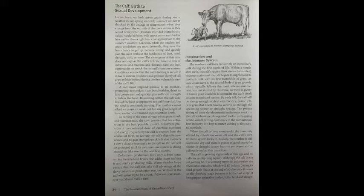A calf must respond quickly to its mother's promptings to stand so it can bond with her, drink its first colostrum, and quickly gain sufficient strength to follow the herd. Remaining within the safe confines of the herd is imperative to a calf's survival, but the herd is constantly moving. The mother cannot afford to protect a weak calf for any great length of time, and being left behind means certain death. By calving at the time of year when grass is lush and nutrient-rich, the cow ensures that her colostrum is the best possible quality. Colostrum provides a concentrated dose of essential nutrients and energy required by the calf to recover from the ordeals of birth, to activate the cow's digestive processes, and to gain strength quickly. It also transfers a cow's disease immunity to the calf, so the calf will be protected until its own immune system is strong enough to take over. Colostrum production lasts only a brief time — within 24 hours, the udder stops making it and starts producing milk. Without it, the calf will grow up to be a runt if disease, starvation, or a wolf doesn't kill it first.